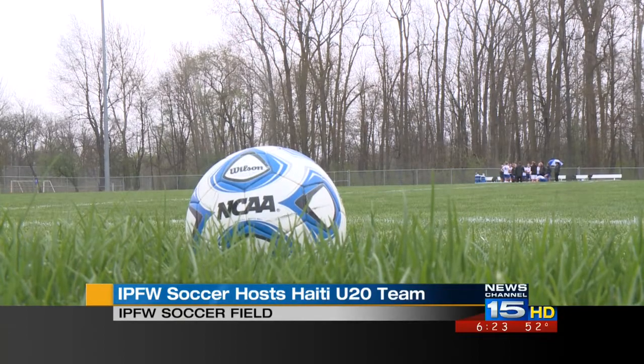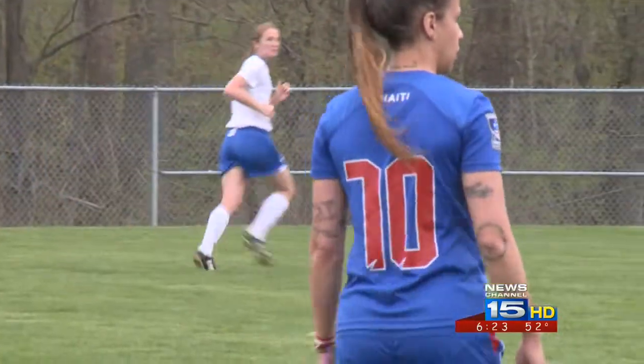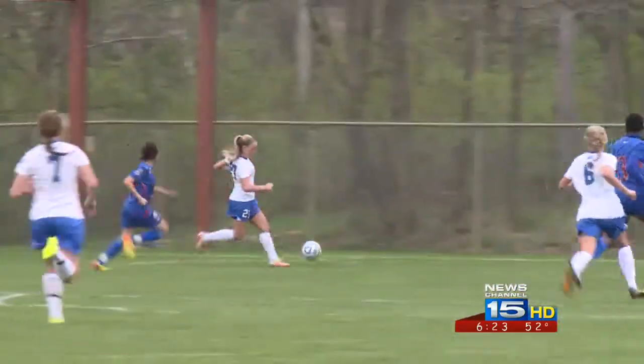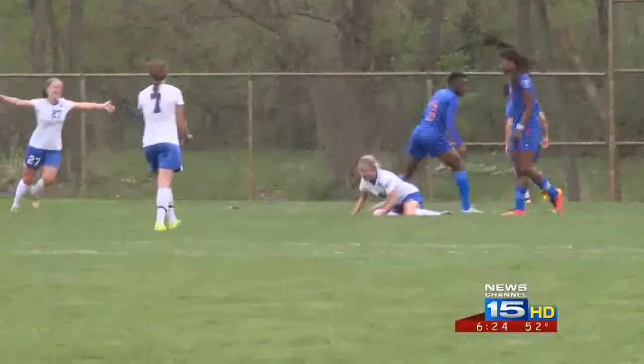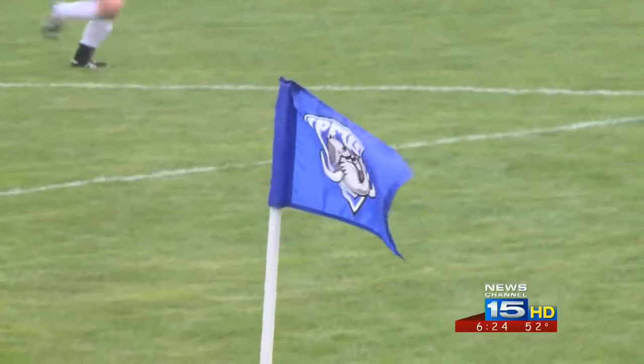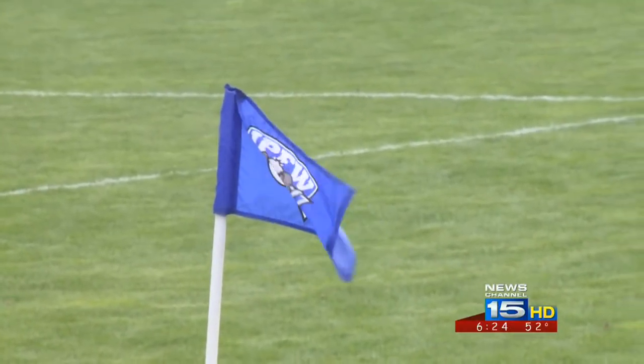As the Haiti U-20 team made their way to Summit City for the international friendly first half, Rachel Goode takes it up the left side, finds Victoria Pepper. Pepper, between two Haitian defenders, gets the sliding goal — the rising senior finds the back of the net in the spring scrimmage as the two teams head into halftime.